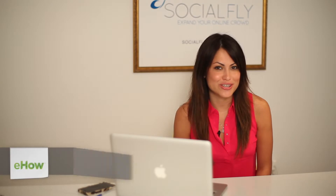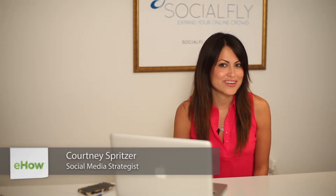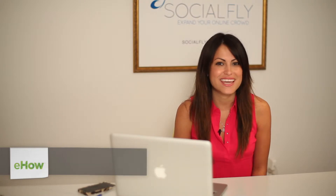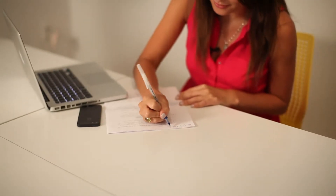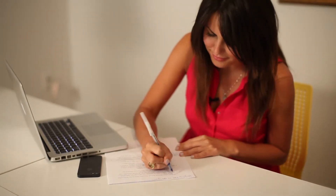Hi, I'm Courtney Spritzer, co-founder of Socialfly. Today, I'm here to share with you how to sell canvas tote bags for charity. Selling canvas tote bags for charity can be really fun and rewarding, but there are several guidelines that you must abide by before you begin your process.